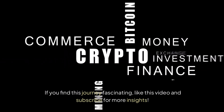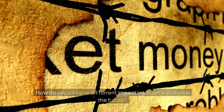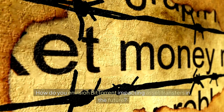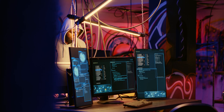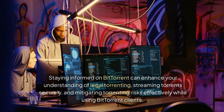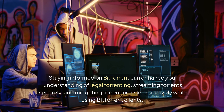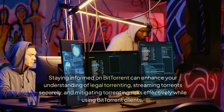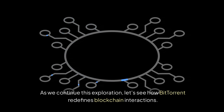If you find this journey fascinating, like this video and subscribe for more insights. How do you envision BitTorrent impacting asset transfers in the future? Share your thoughts in the comments. Staying informed on BitTorrent can enhance your understanding of legal torrenting, streaming torrents securely, and mitigating torrenting risks effectively while using BitTorrent clients. Let's see how BitTorrent redefines blockchain interactions.